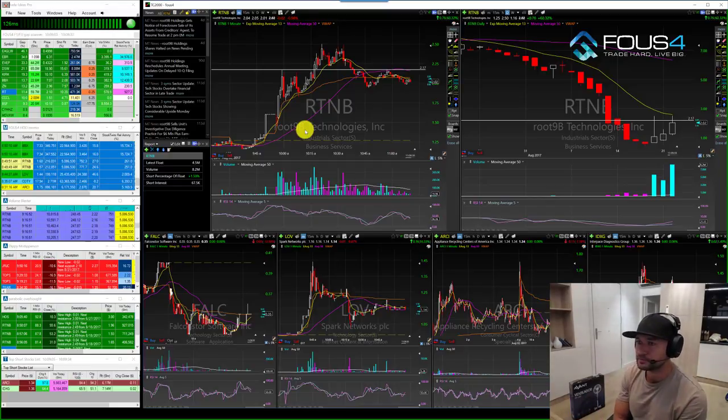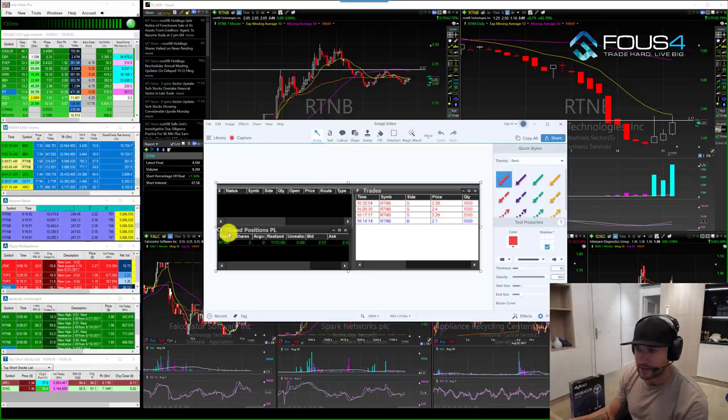This was basically just a picture-perfect trade on RTNB that worked out in my favor. Another new thing that's been really popping up lately is stocks that are on SSR — short sell restriction — really getting these huge squeezes to the upside. But that's the breakdown of the trade on RTNB today, guys, for a quick $1,115 gain that I showed you in that screenshot. That's it for today. Take it easy.